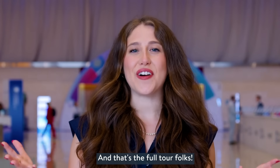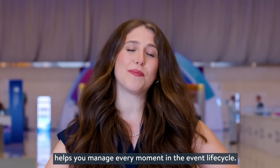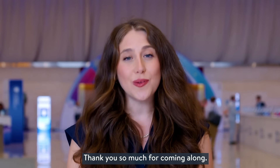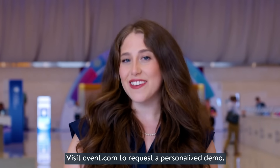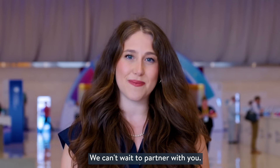And that's the full tour, folks. From sourcing to reporting, as you can see, Cvent helps you manage every moment in the event lifecycle. Thank you so much for coming along. Visit Cvent.com to request a personalized demo. We can't wait to partner with you.